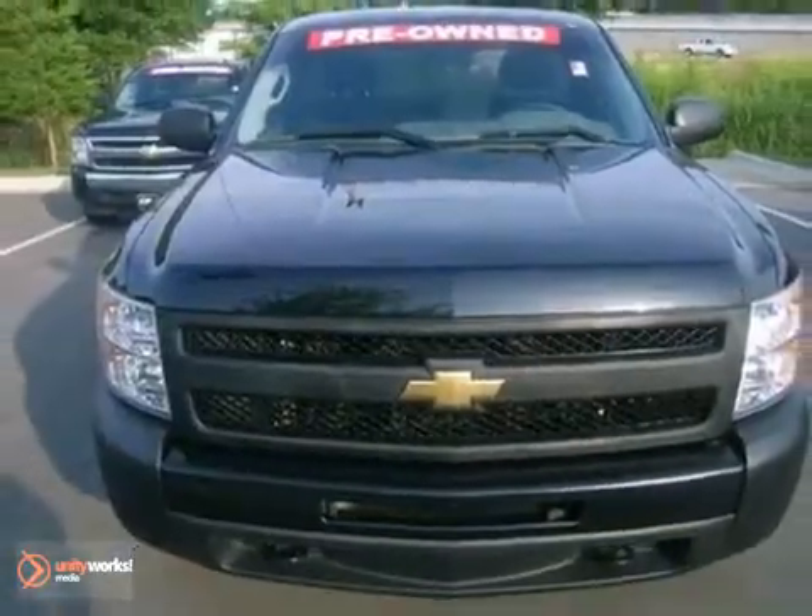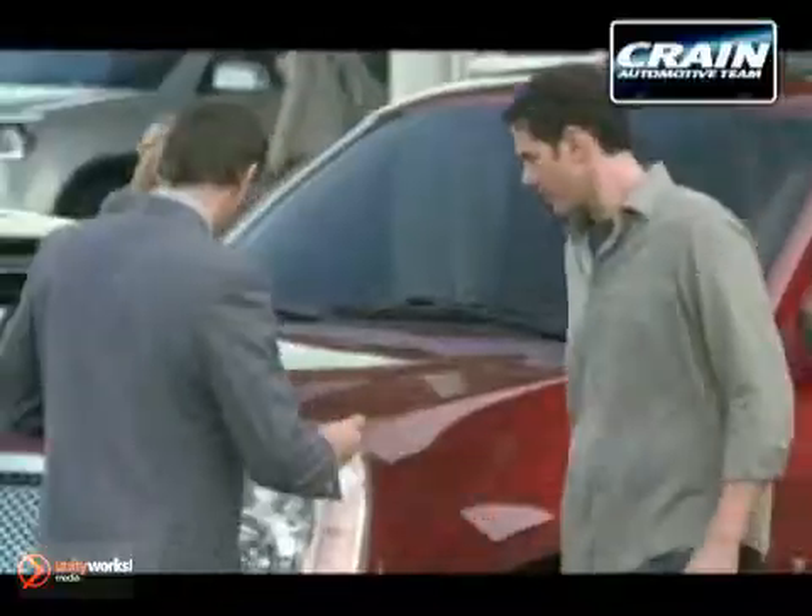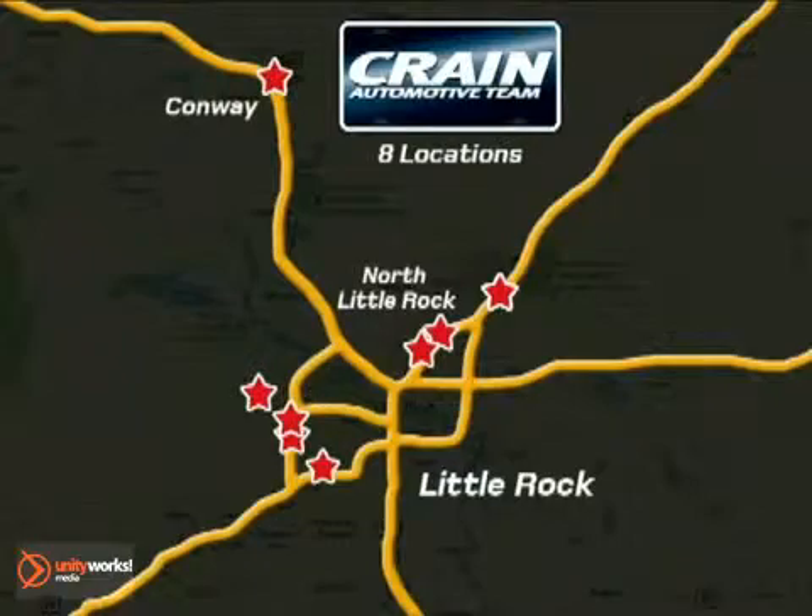Take it for a test drive today. Visit us anytime at Craneteam.com — Craneteam's got em!